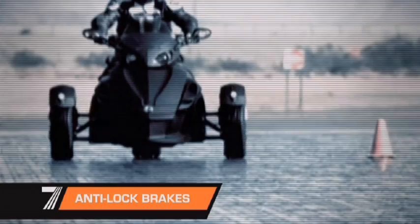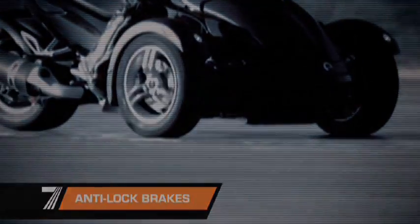The anti-lock braking system prevents the vehicle's wheels from locking, no matter how hard you hit the brakes. With ABS, traction and control are maintained.